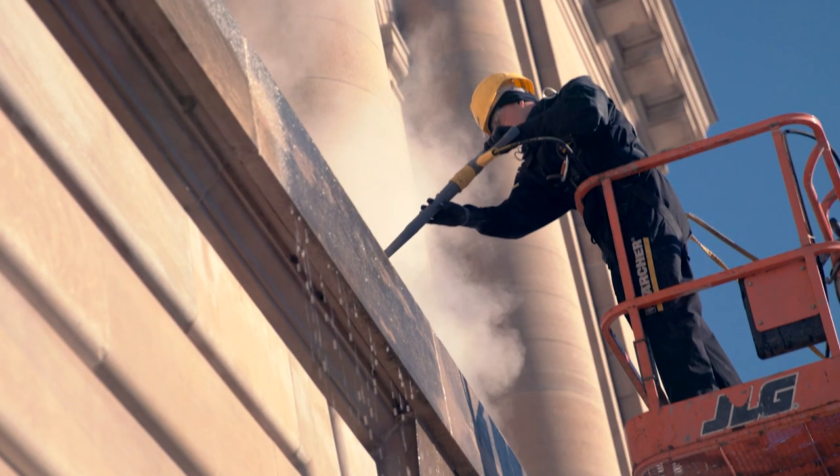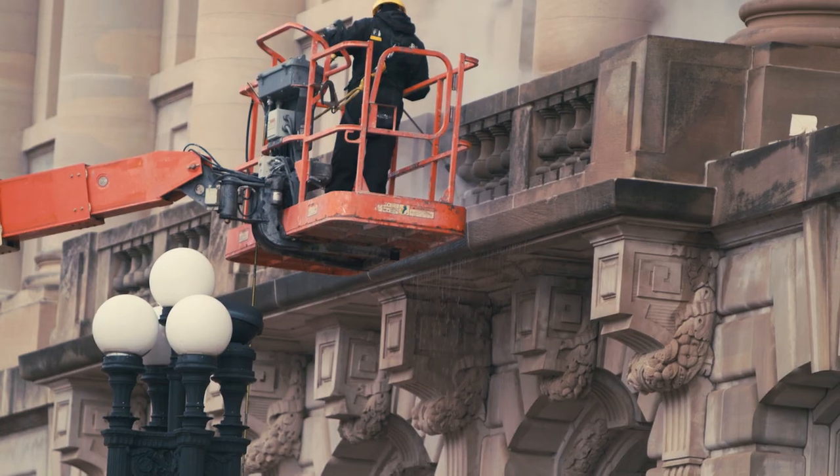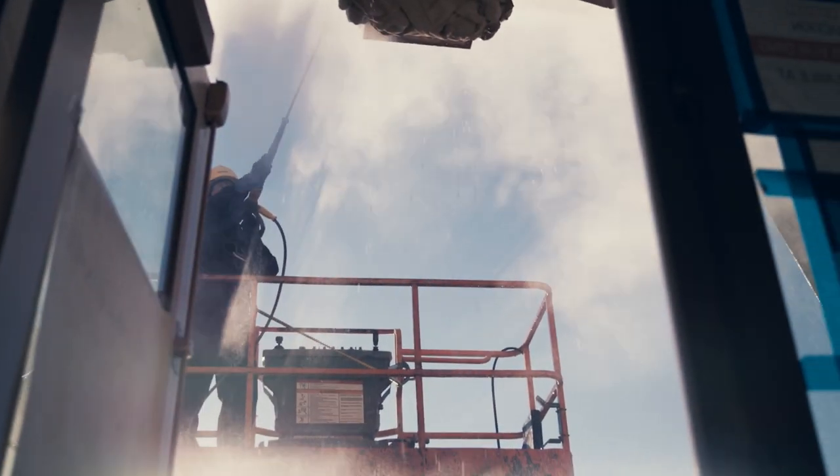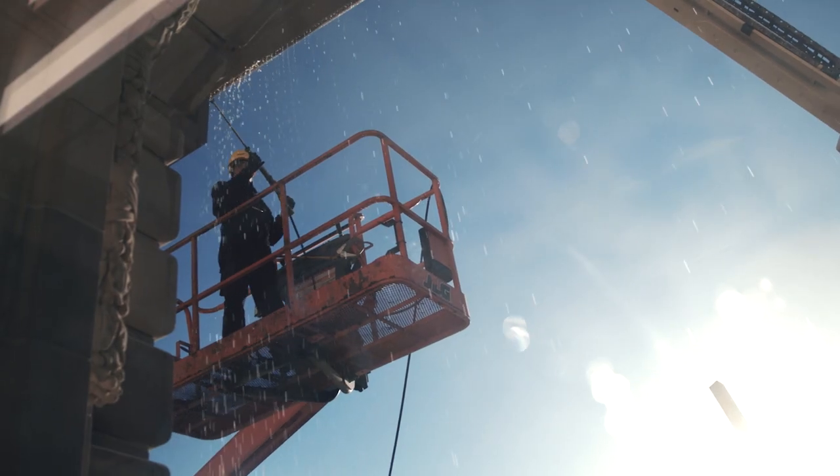The City Hall here in Des Moines was built in 1909 to 1910. We are removing the soiling very gently and softly with steam — the high-pressure cleaner brings up to 310 degrees Fahrenheit and the water rinses it down.